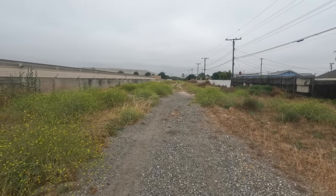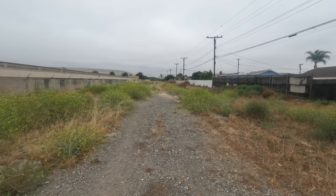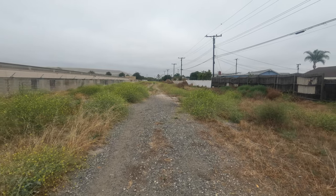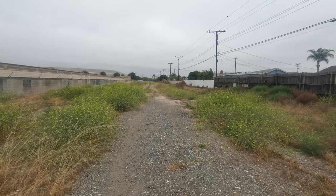We have an industrial complex to the south. What's that smell? I have no clue. I hope it's safe for the residents over here.